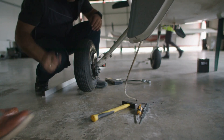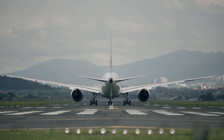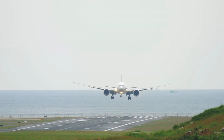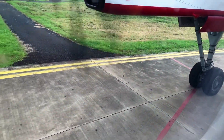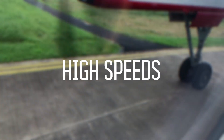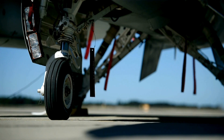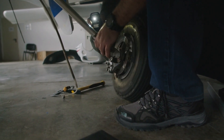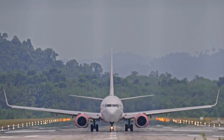How are aircraft tires built? Aircraft tires play a critical role in ensuring the safety and performance of aircraft during takeoff, landing, and ground operations. These tires are engineering marvels designed to withstand extreme conditions, including high speeds, heavy loads, and sudden impacts. The process of manufacturing aircraft tires is a complex interplay of advanced material science, meticulous engineering, and rigorous quality control, reflecting the crucial demands placed on these components in aviation.